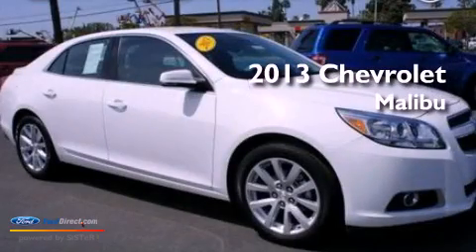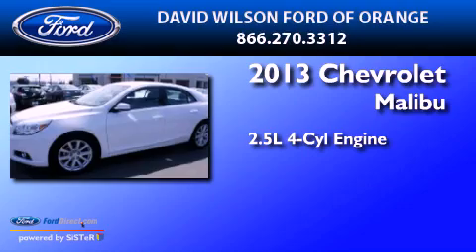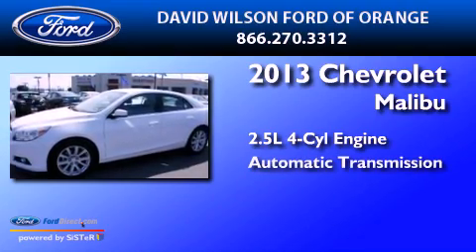This is a 2013 Chevrolet Malibu. It has a 2.5 liter 4 cylinder engine and an automatic transmission.